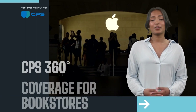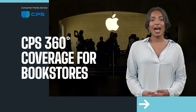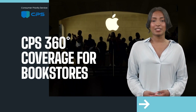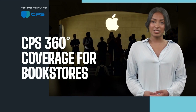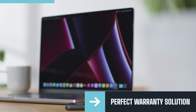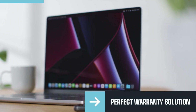Are you ready to offer your students the most complete coverage possible for their Apple laptops and tablets? AppleCare Plus gives them protection, but they still have out-of-pocket expenses — they need to pay a service fee when making an accidental damage claim. By providing CPS 360 Degree Coverage alongside AppleCare Plus, your students will receive maximum protection.